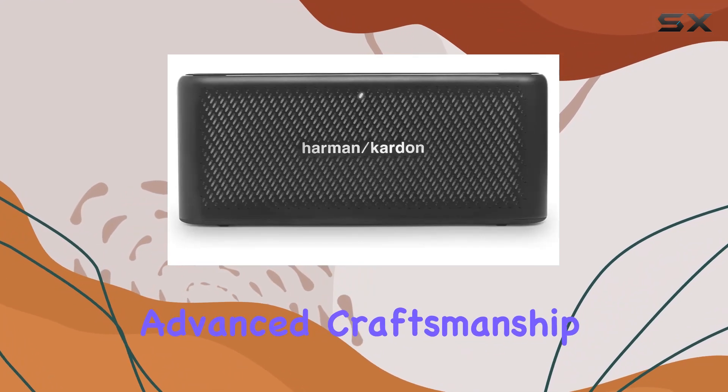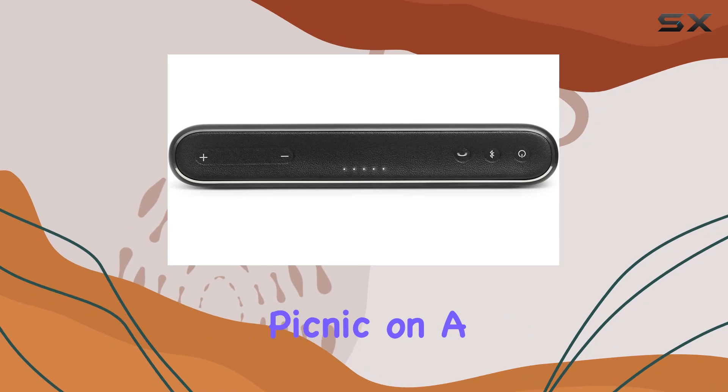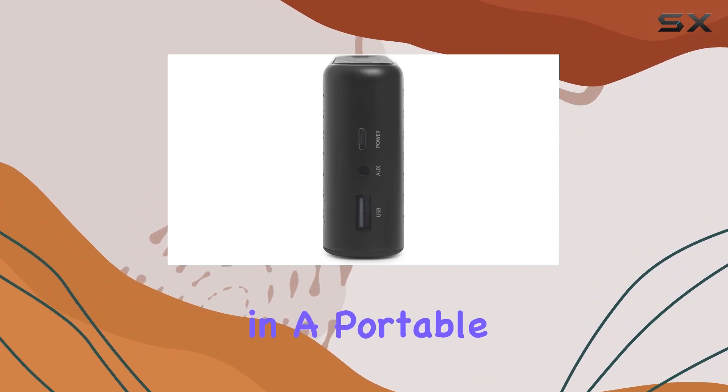The advanced craftsmanship is evident in every detail, and the compact size makes it an ideal companion for outdoor activities. Whether you're at a picnic, on a hike, or just lounging in your backyard, the HK Traveler delivers impressive audio quality in a portable package.